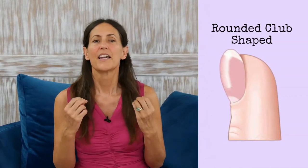Rounded, club-shaped nails indicate impaired circulation or a serious lung disorder. Maybe it's time to get moving to improve your circulation, especially if you're leading a sedentary lifestyle.